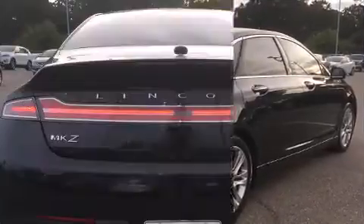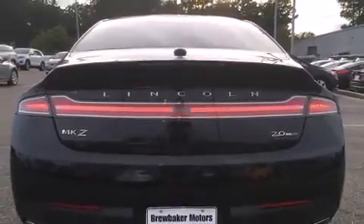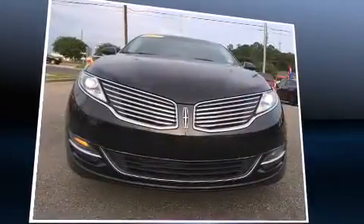A wealth of standard features mean that you no longer have to sacrifice, like power windows, mirrors, and seats, leather upholstery, a built-in garage door transmitter, fully automatic headlights, heated door mirrors, and seat memory.